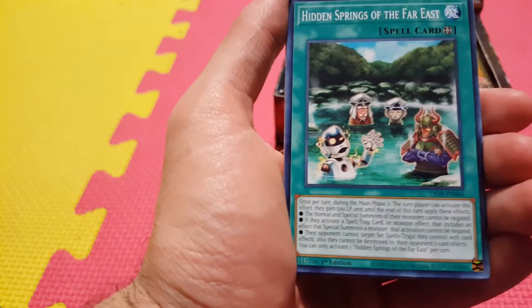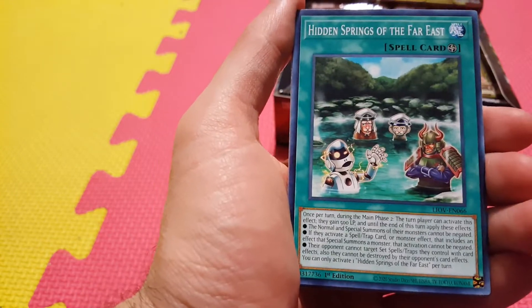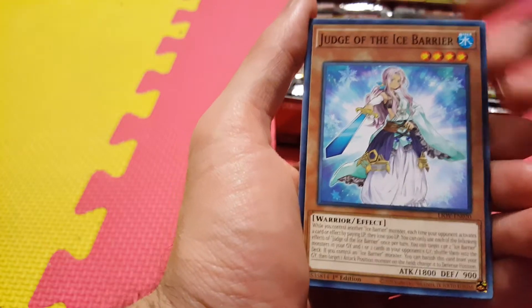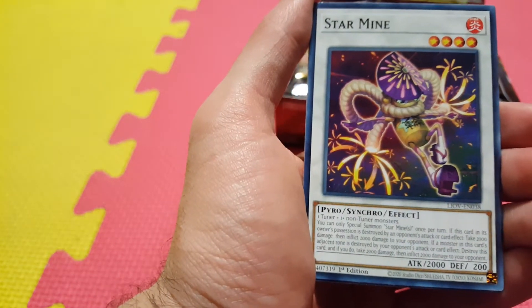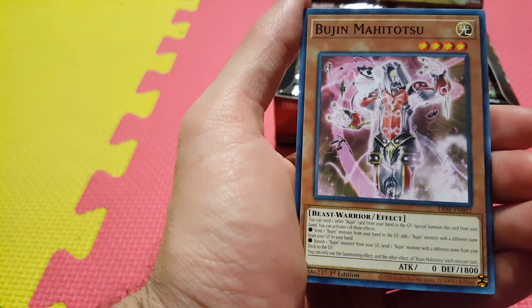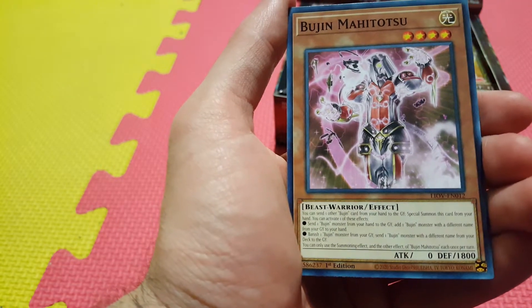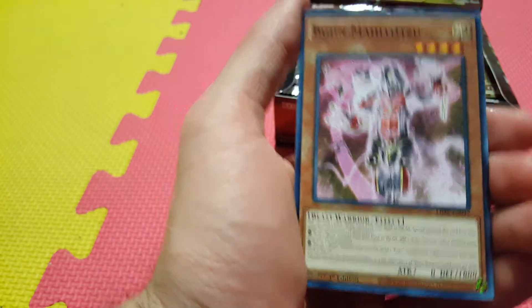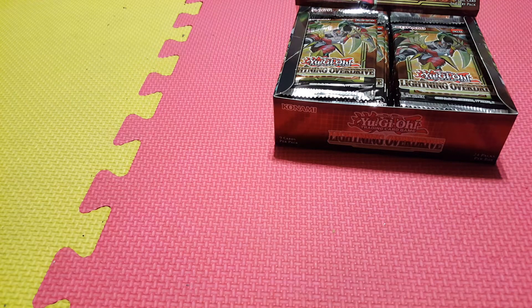We have Hidden Springs of the Far East — very weird card, kind of reminds me a little bit of Chicken Game. Judge of the Ice Barriers, new support for the Ice Barrier deck. Star Mine, nice little generic synchro. And there's our first support for Bujins — Bujin Mahitotsu. This card's pretty good; lets you pitch Bujins to the grave and then add. Don't see if the deck's going to do anything, but not too bad.